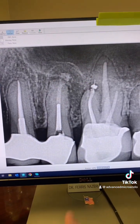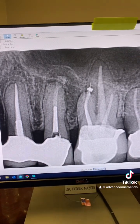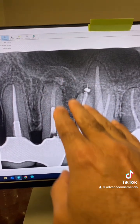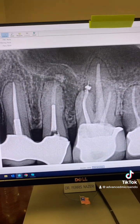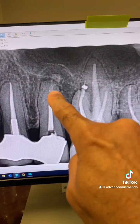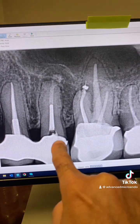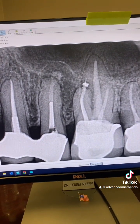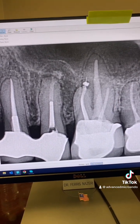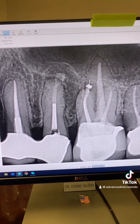That's the post-op. Went through the same endo access I had made through the bridge two years prior. Removed the buildup, removed all the gutta-percha, and irrigated the heck out of the canals. Activated it, and placed an MTA plug — this is white MTA — followed by gutta-percha and sealer. Temporized the tooth and referred the patient back to his dentist. Again, no promises or guarantees because of the infection.